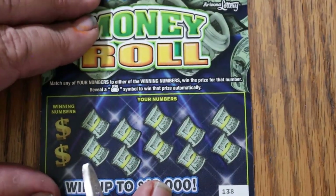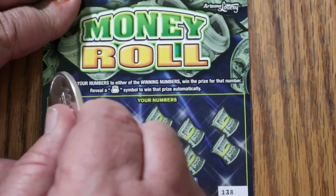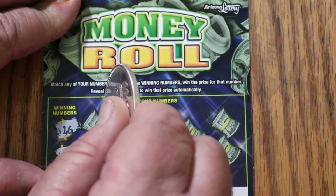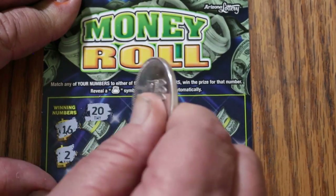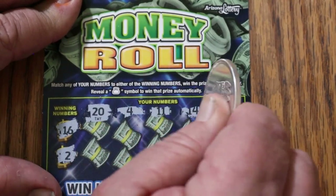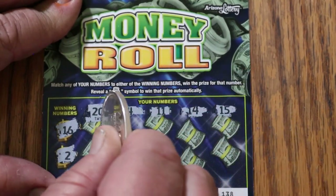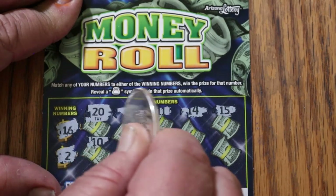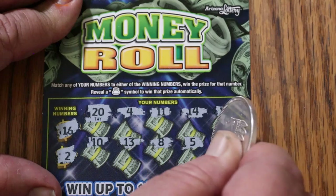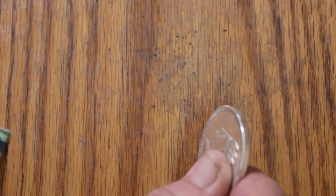Ticket 138 — perhaps we can get a back-to-back going here. Numbers: 16, 2, 20, 4, 11, 14, 15, 10, 13, 8, 5, and 18. Nothing.